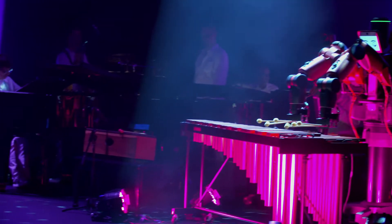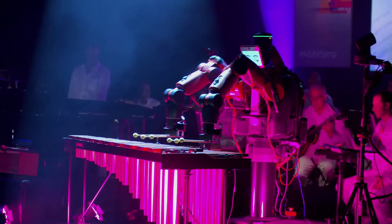The interactive orchestra is a really interesting and unique experience that has some world firsts. It's the first time that a collaborative robot has ever been trained to be able to play a musical instrument live on stage in front of an audience.